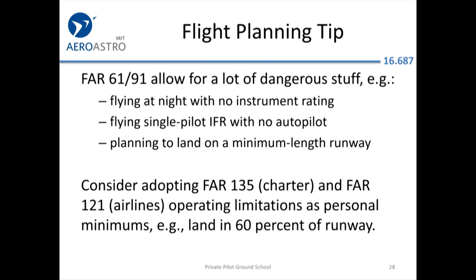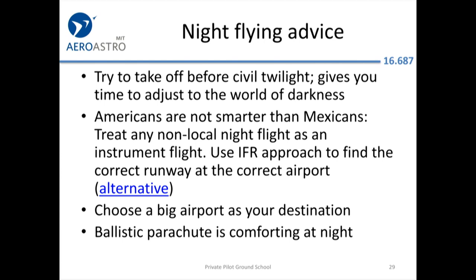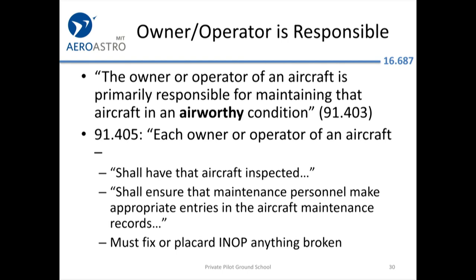Even if FAR 61 and FAR 91 allow something, it doesn't mean it's wise. If you look at FAR 121 and FAR 135 for charter and scheduled airline service, they show you that there are extra safety margins that can be built in. As the owner-operator you're responsible for keeping the airplane airworthy if you choose to buy an aircraft. For most of you these responsibilities will be on the flight school.